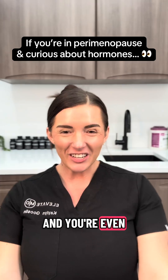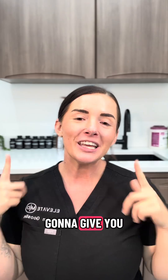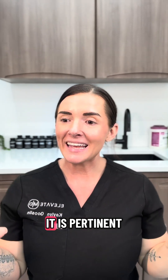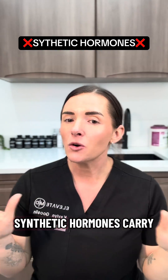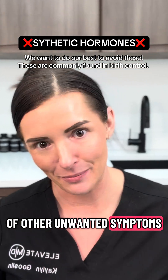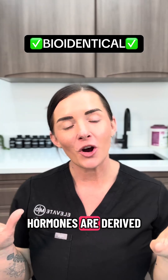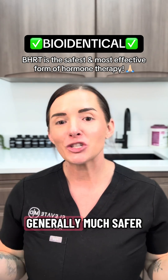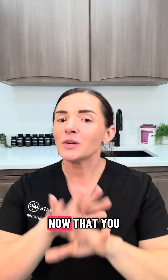If you're in perimenopause and you're even just the tiniest bit curious about hormone therapy, this video is for you. I'm going to give you a crash course in all things HRT so you can make informed decisions about your hormone health. It's pertinent that you understand the difference between synthetic hormones and bioidentical hormones. Synthetic hormones carry the highest cancer and clotting risk, as well as a laundry list of other unwanted symptoms. Bioidentical hormones are derived from plant compounds and formulated to match what our bodies naturally produce. This type of hormone therapy is generally much safer and the body typically responds much better to bioidentical HRT versus synthetic hormones.